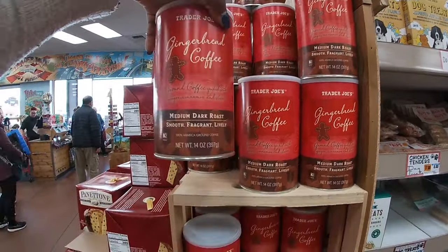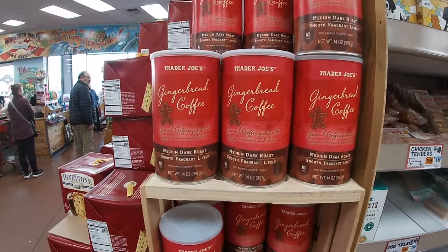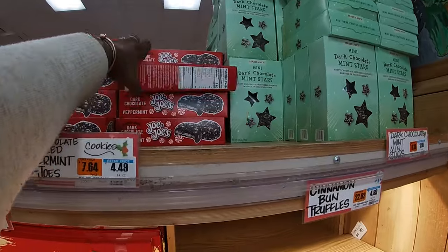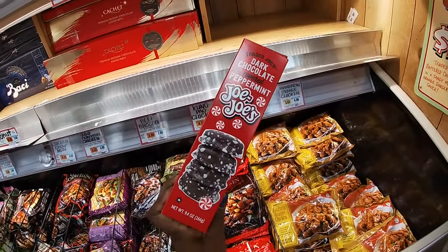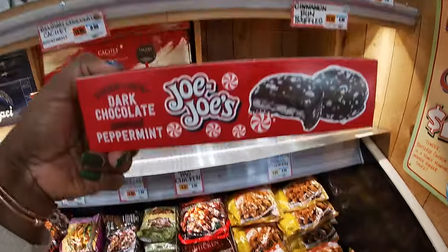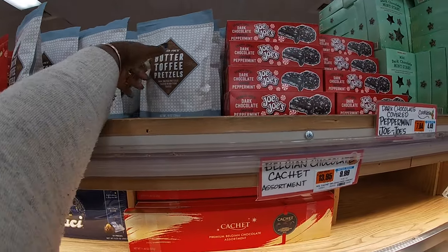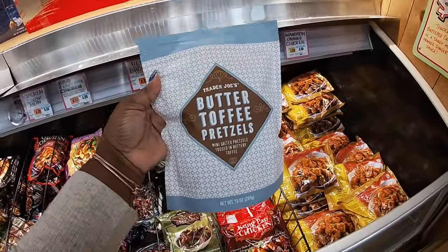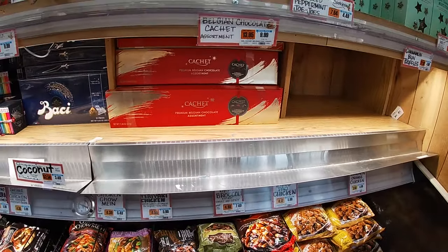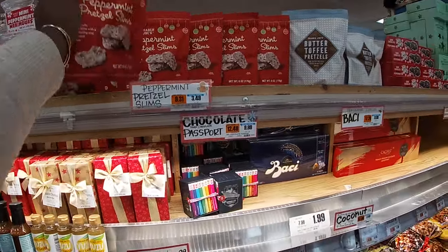Trader Joe's gingerbread coffee — brown coffee spiked with ginger, cinnamon, and clover. They got some dark mint chocolate stars — $4. Trader Joe's dark chocolate covered peppermints — those are $5.50. You got your toffee pretzels — these are $10. A premium Belgian chocolate assortment — that is $10. And then the peppermint pretzel slims — $3.50.